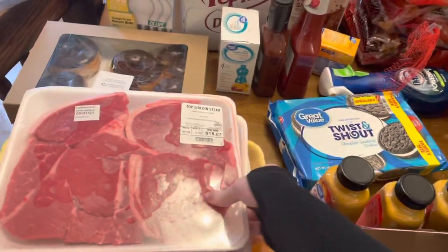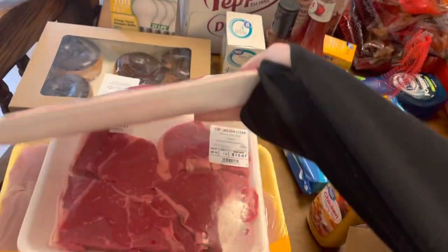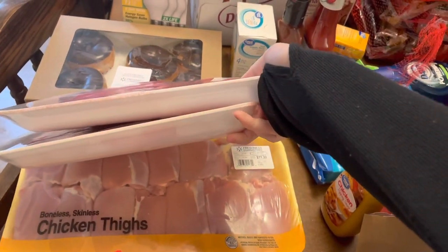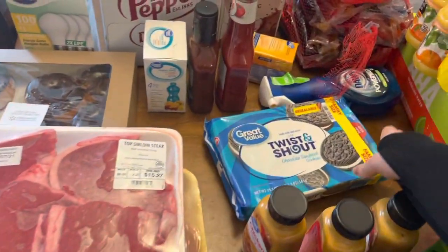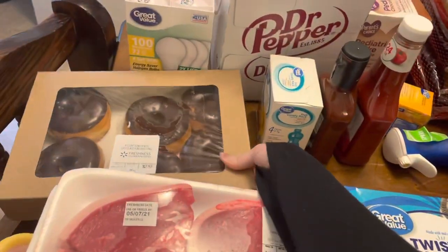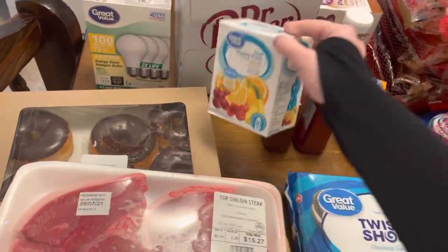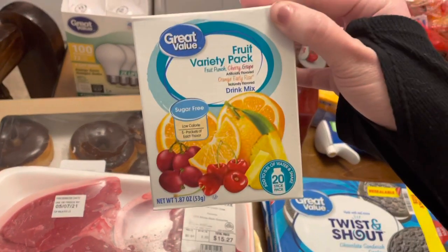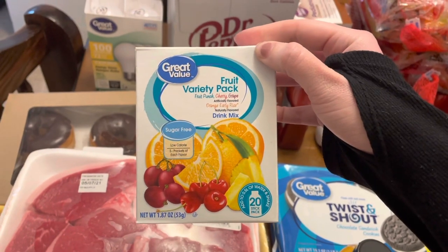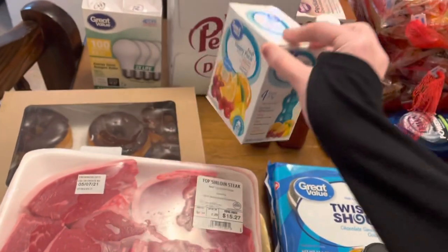We have some top sirloin — more top sirloin — and boneless skinless chicken thighs. Then cookies, chocolate doughnuts. Here are the flavor packs I was talking about: fruit punch, cherry, grape, orange, early rise. The boys really like these.